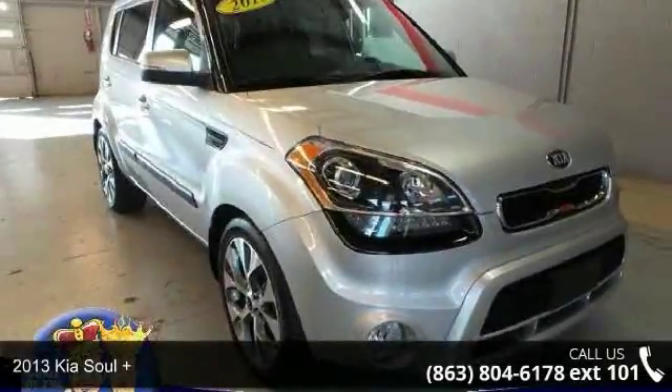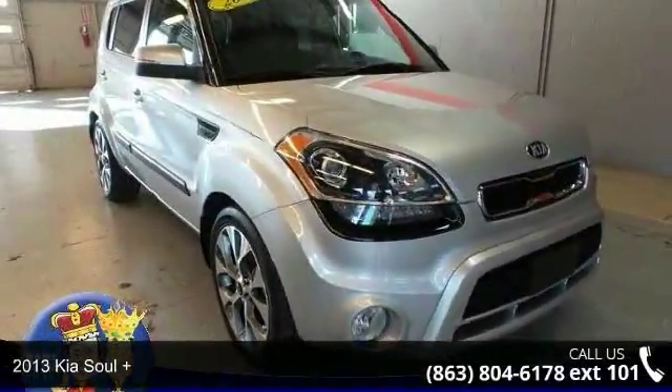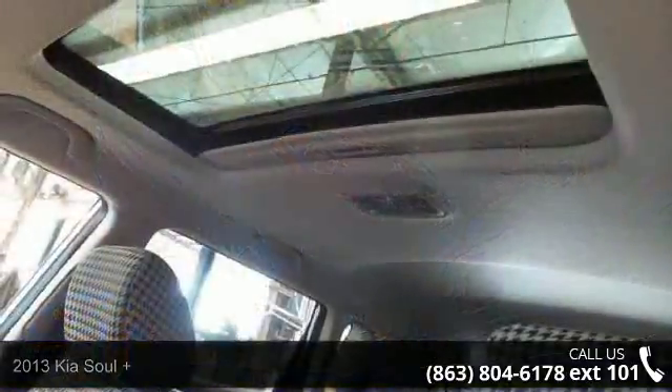Imagine yourself in this 2013 Kia Soul Plus. This may be the set of wheels you've been looking for.